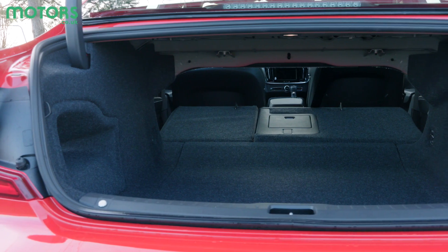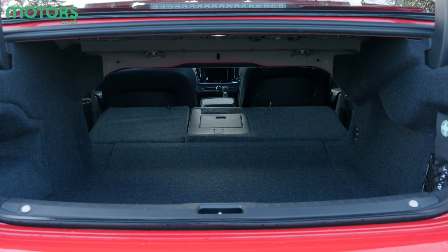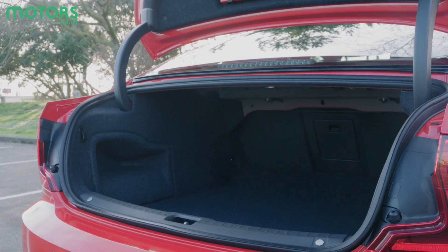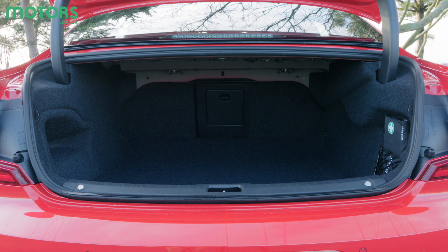The 500-litre boot isn't quite on a par with the BMW 5 Series or Audi A6, but there's still plenty of room for some large suitcases and its square dimensions mean that there isn't any wasted space.